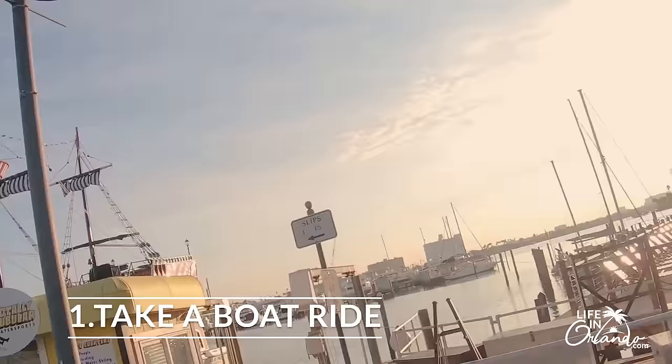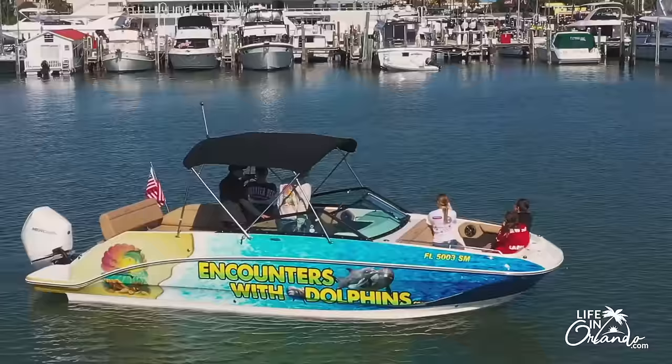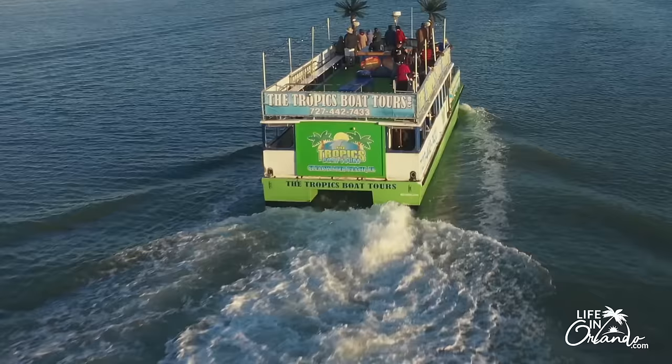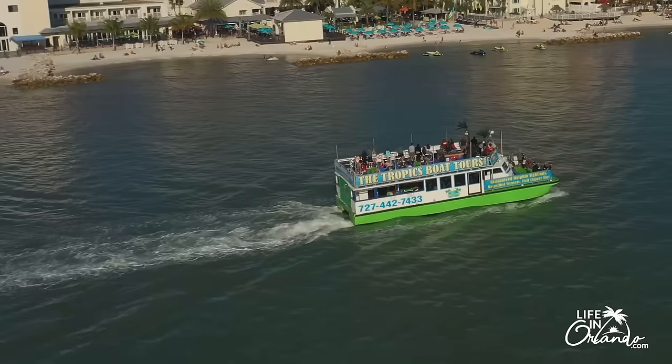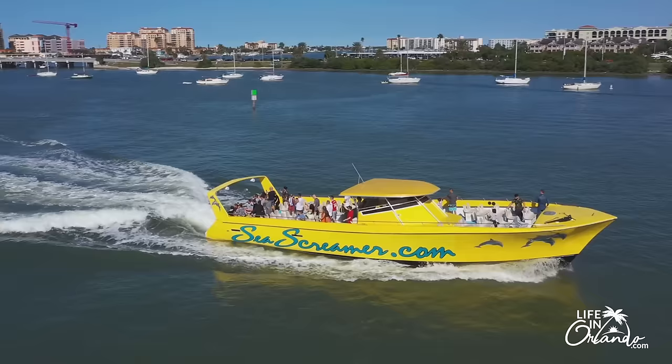Number one: take a boat ride. There are so many different options for great boat rides in Clearwater Beach. If you have kids, they are going to love the pirate-themed cruise. There is also a dolphin cruise on a boat that looks like a big shark — the kids love this one. For adults, there are sunset cruises where you can have a glass of wine and go out on a tropical-themed boat to watch the sunset.